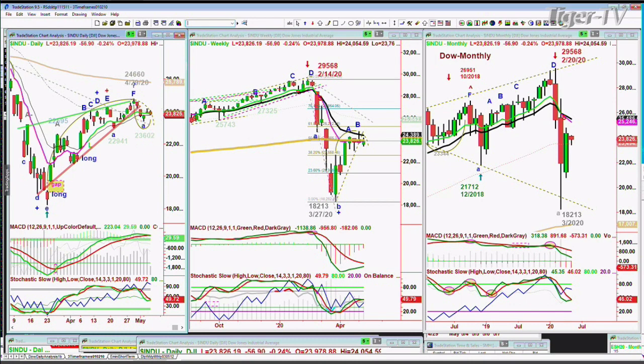Very often after breaking a wedge, you make a little cup formation, and then either you break above the left-side high — in this case 24,660 — or you take out the most recent low, which was three days ago at 23,602. It's really important: if you go underneath 23,550, you're now in a short-term sell signal, probably a sell mode on the daily chart — that's not good. If you go above, that's really positive.